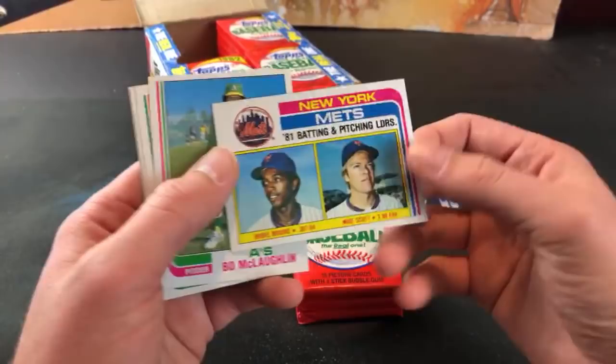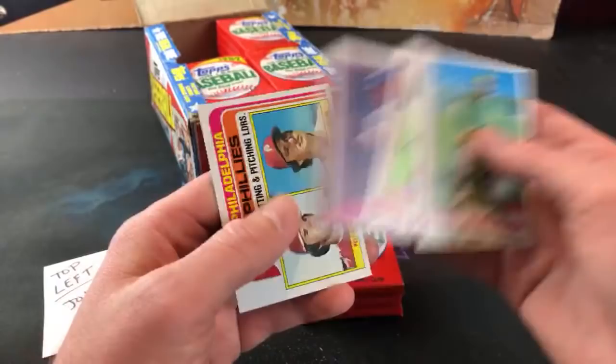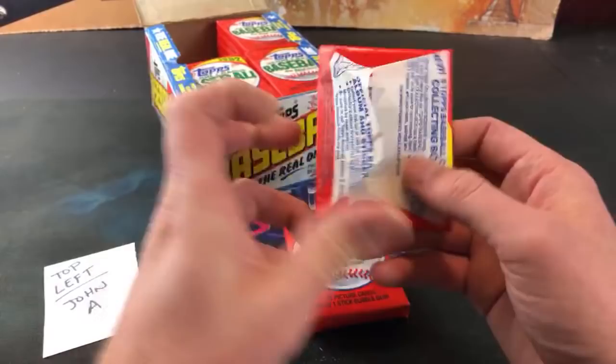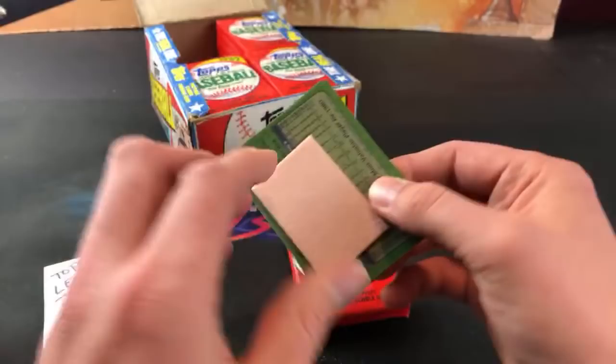He puts a ton of card videos out there - definitely check him out. There's Kim Brooks and Mike Scott 81 pitching leaders. I'd like to see a base Henderson and a Nolan Ryan in here. There's a nice Pete Rose and Carlton - cool looking card for John A. No sign of the rookie cards yet. Criterium racer actually has a spot in this break - he has the bottom right corner coming up later on. I think this was like his favorite set.